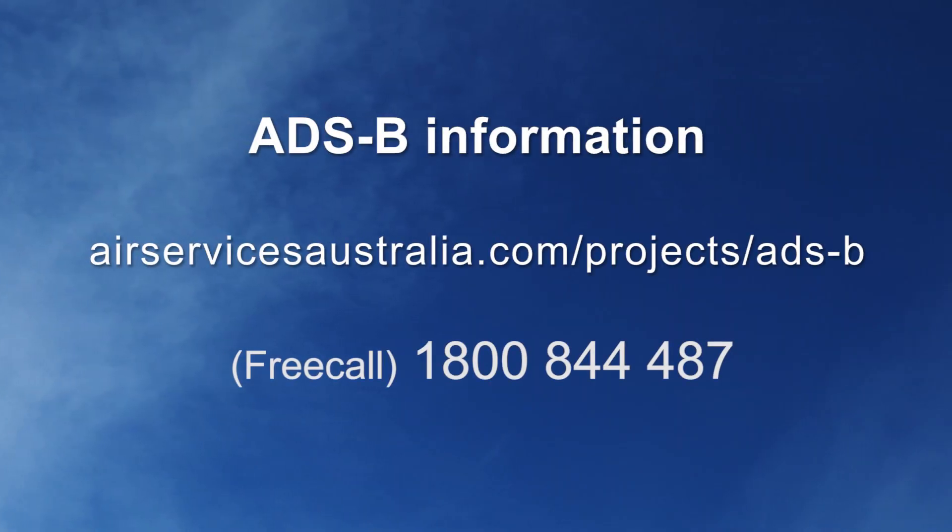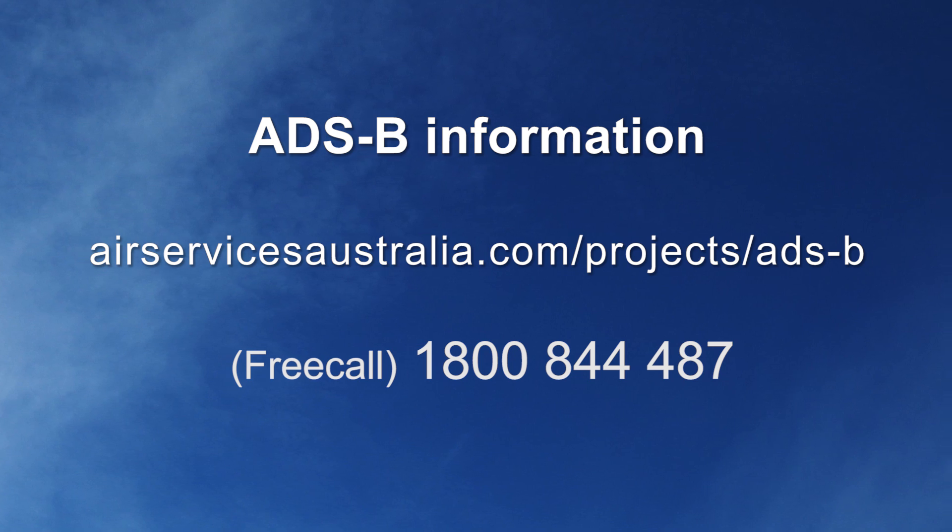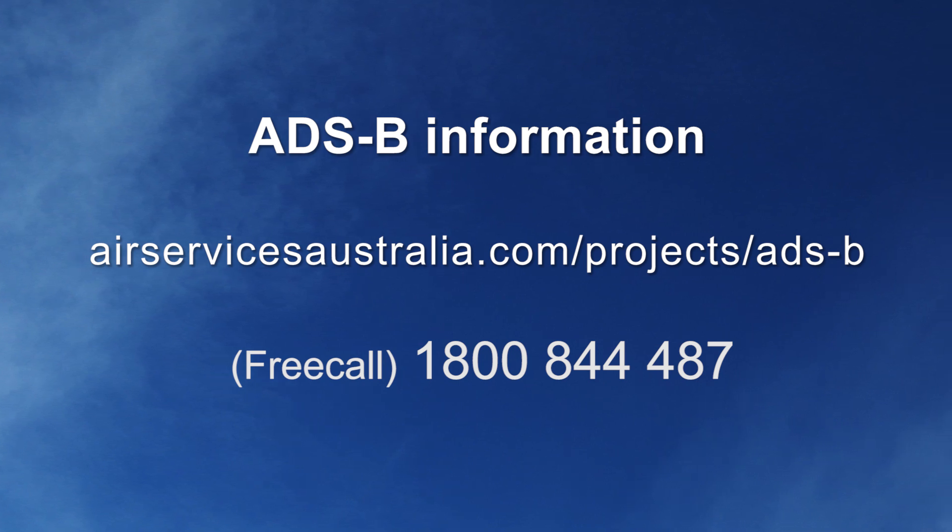More information about the mandated fitment requirements and the benefits of using ADSB are available at airservicesaustralia.com/projects/ADS-B or by calling 1800 844 487.